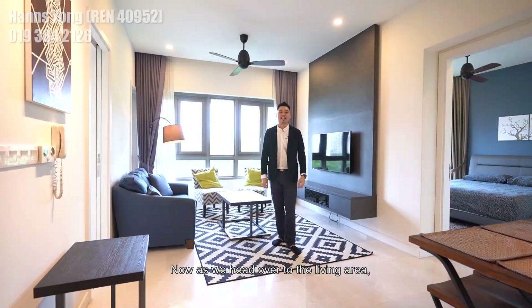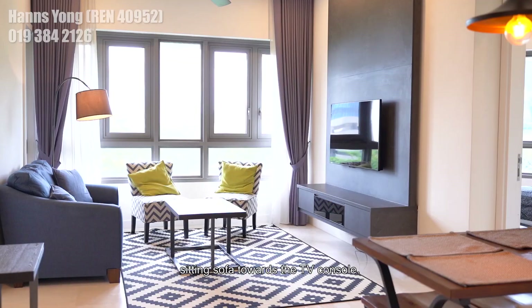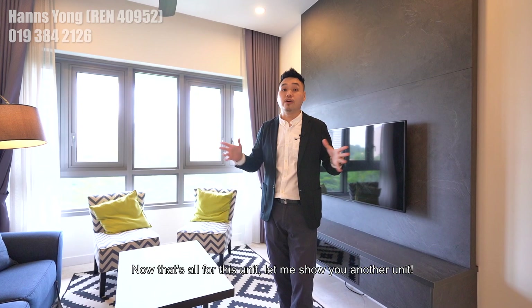Heading over to the living area, you will notice a good span of distance from the sitting sofa towards the TV console. Currently this area is fitted with a three to four-seater. That's all for this unit — let me show you another unit. Let's go!